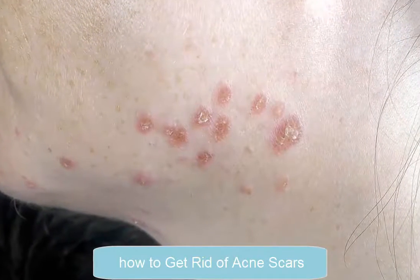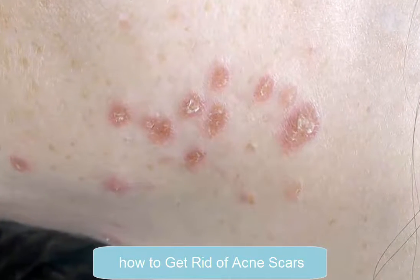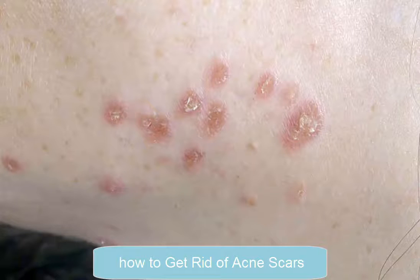Acne can be a painful and embarrassing skin condition, and the scars it leaves behind are an unwelcome reminder of that. While most acne scars will fade on their own after several months, there are certain things you can do to help speed up the process and avoid further hyperpigmentation. Realistically, you will not be able to make acne scars disappear in a single night, but the remedies, products, treatments, and skin care tips outlined below will certainly produce a noticeable difference over time. You just need to find the right method for your individual skin type.